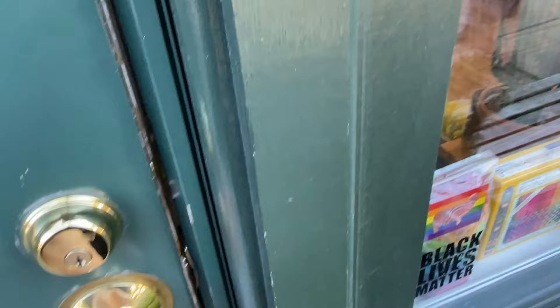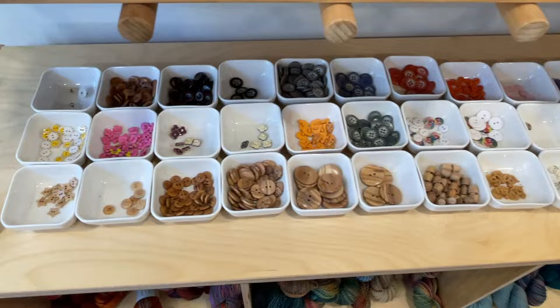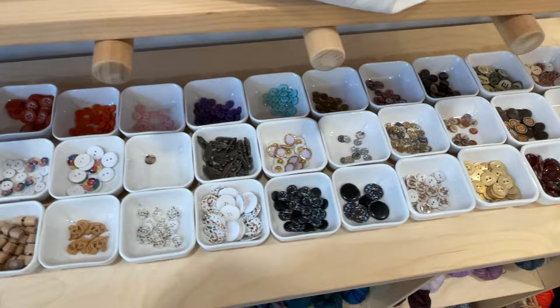Once inside you're greeted with a large selection of fiber goods related to quite a few different crafts. One of my favorite areas is the button selection — they offer a unique selection of buttons from Textile Gardens.